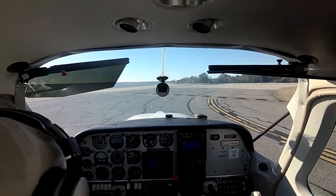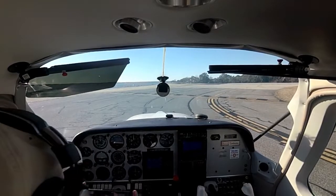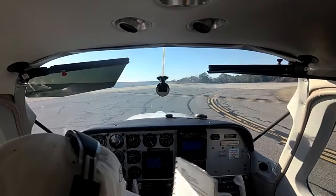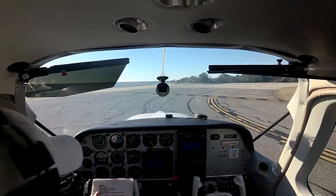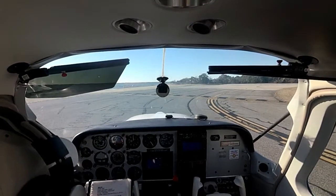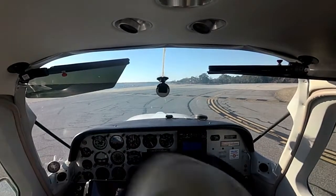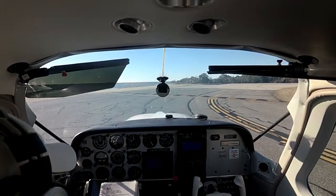Temperature coming up. Left — thumbs up, thumbs up, thumbs up. Controls are free and correct. Instruments check. We are plugged in. We're going to Millville today for a breakfast run. Throttle mags check. Carb heat back. Light controls free and correct. Trim set. Flaps. Doors and windows checked. Seat belt shoulder harness.